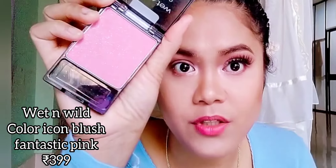Another best buy is from Wet and Wild — the Color Icon Blush in the color Fantastic Pink. I really love this one. I prefer a pinkish blusher because it gives a fresh look on me; I don't like pastel or red, I like really pink. When I saw this one I went for it — it really gives a natural finish, the sheen looks so fresh.